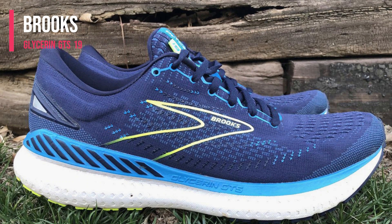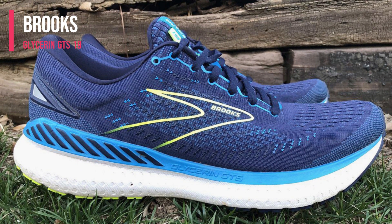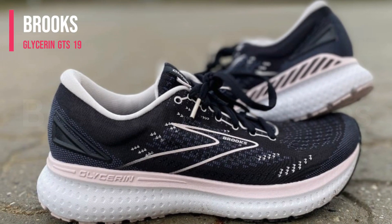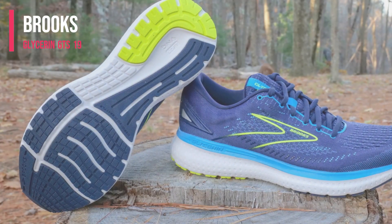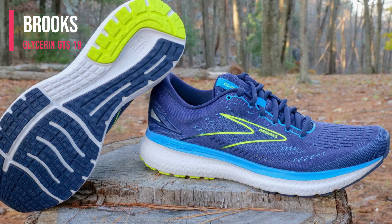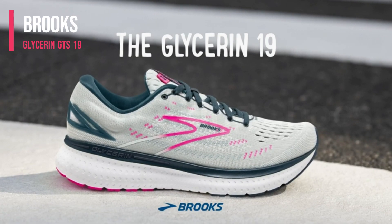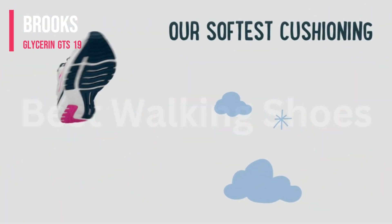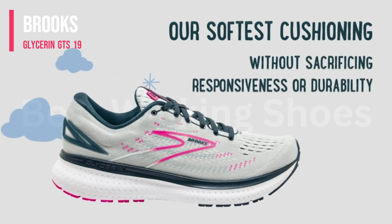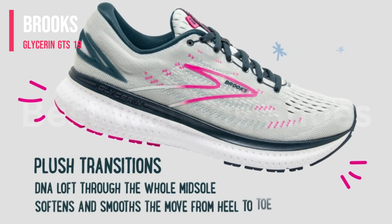Number 4: Brooks Glycerin GTS 19 Running Shoes. Very comfortable and adaptable, this was undoubtedly one of our top recommendations for men's footwear. The flexible, comfortable upper and padded collar of these shoes provide an exceptional fit, earning them a perfect score of 5 out of 5. The DNA Loft cushioning is suitable for walking or running and dynamically adapts to each step with a soft yet responsive feel, earning a score of 4.5 out of 5 for responsiveness.